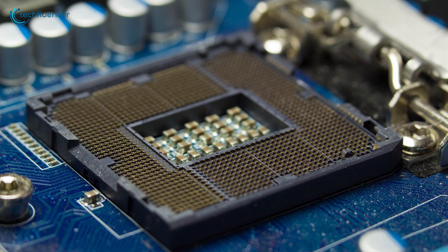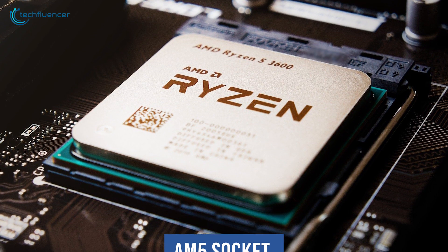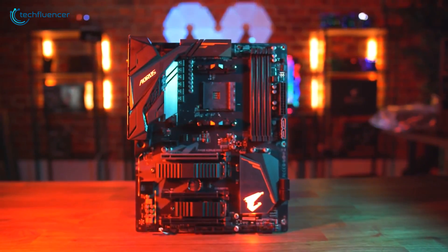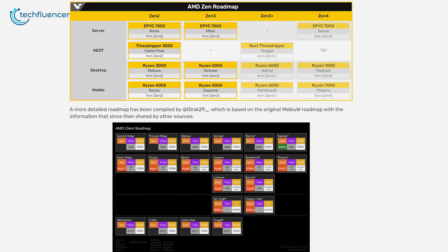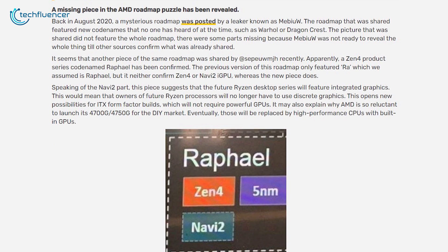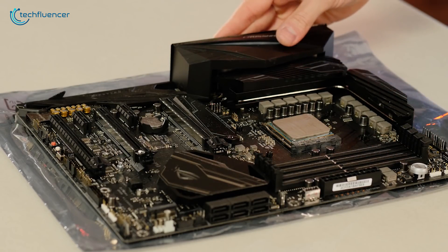Higher pin density definitely means better performance and efficiency. This tweet also suggests that the AM5 socket will go hand in hand with the 600-series chipset, which is expected to support dual-channel DDR5 memory and PCIe 4.0, though hopes remain high for PCIe 5.0 as well, based on a previously leaked image spotted by VideoCardz.